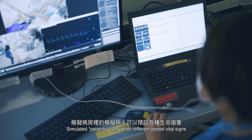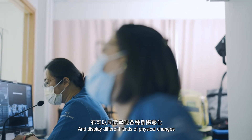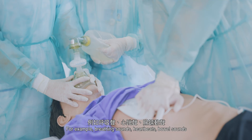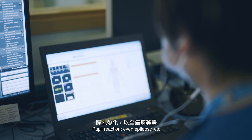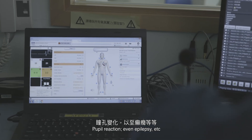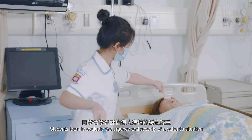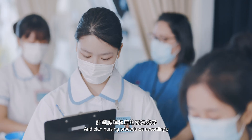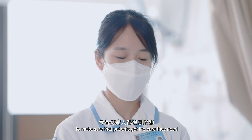Simulated patients can exhibit different preset vital signs and display different kinds of physical changes, for example, breathing sounds, heartbeats, bowel sounds, pupil reaction, even epilepsy, etc. Students learn to evaluate the urgency and severity of a patient's situation and plan nursing procedures accordingly to make sure that patients get the care they need.